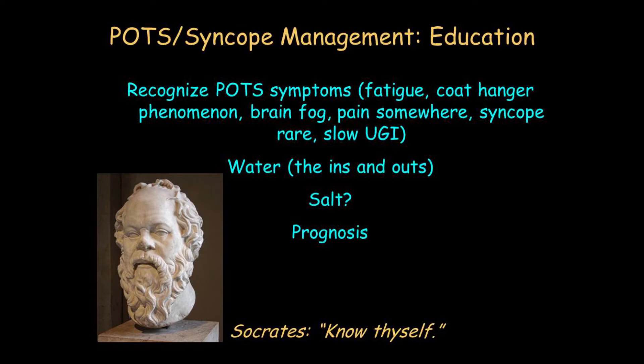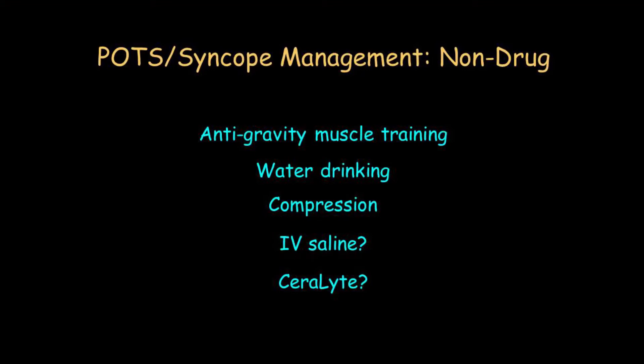Whether salt helps, you have to pay attention to it — each person is their own self. Prognosis is important: people don't die of POTS the way they might die of Parkinson's disease or dementia. POTS is a lousy condition, but as far as we know it doesn't evolve into a neurodegenerative disease. In fact, a substantial minority of patients get better over time, though it takes years.